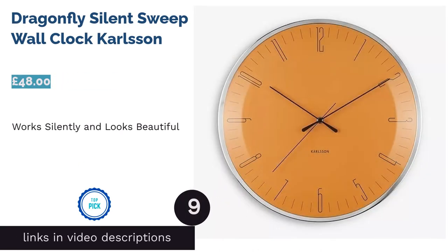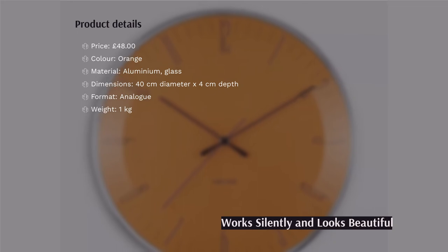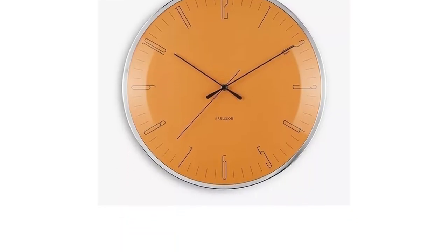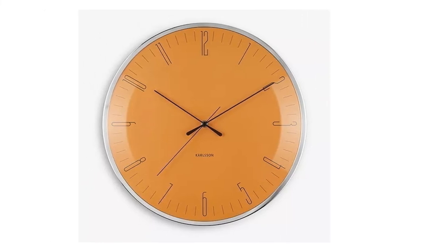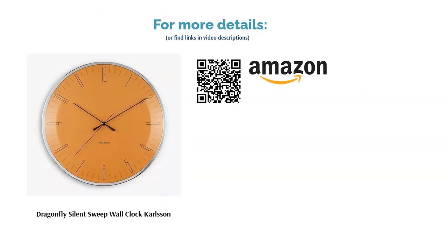The next product in our list is the Dragonfly Silent Sweep Wall Clock by Carlson. The beautiful design of this analog clock features stretched Arabic numerals and a domed glass front. The amber-colored face gives it a vintage feel, but it doesn't look old-fashioned in the slightest. Best of all, this is a silent sweep clock, which means it's seen and not heard — there are no intrusive ticking noises. Plus it has a one-year guarantee included, which is always handy.